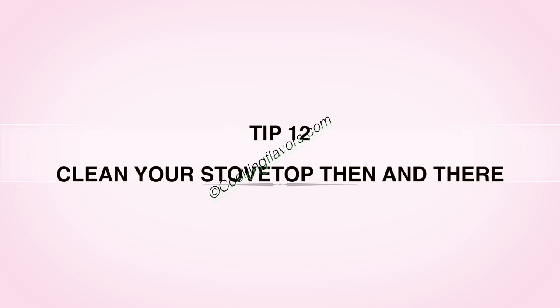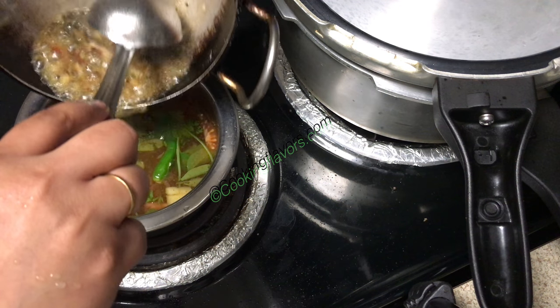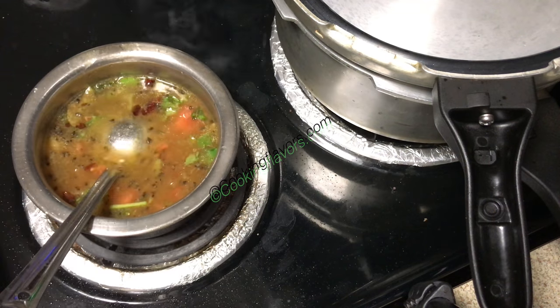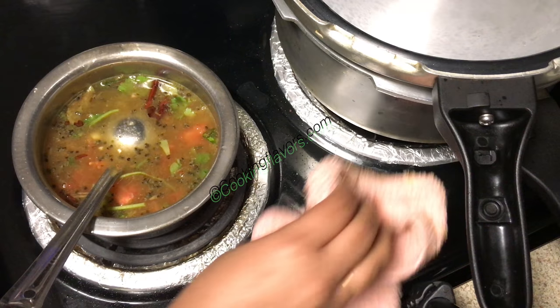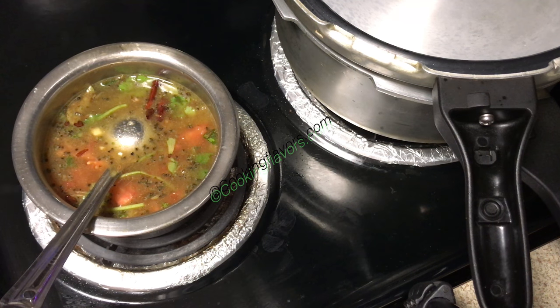Tip 12: Clean your stovetop. As you're cooking, there'll be a lot of spills and mess that falls on your stovetop. So as and when you keep cooking, wipe it off with a damp cloth or even a dry cloth. Because once it gets dried, it's going to be difficult to clean. You can do the deep cleaning later.